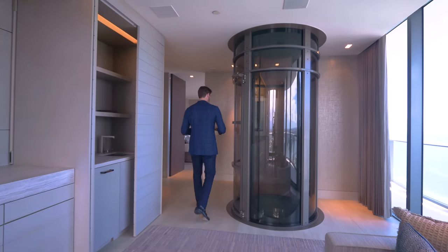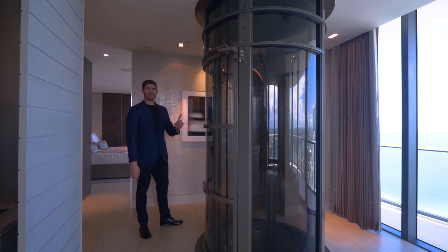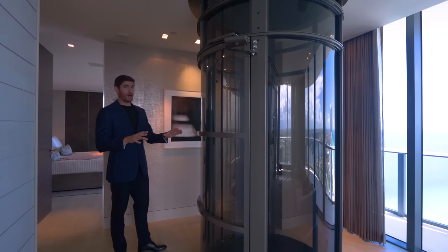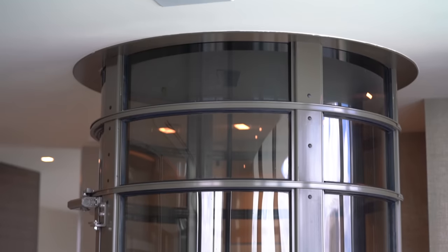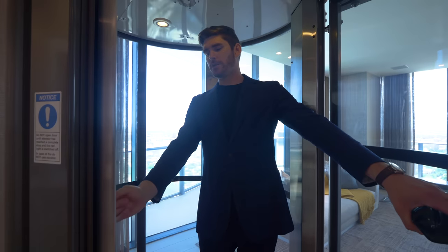And now the moment everyone's been waiting for — we are finally going to take a ride in the pneumatic elevator. This is all powered by air suction, that's it. There is no elevator shaft, no dumbwaiter, no cords — it is completely cordless. Just like any elevator you have your call button and then floors one, two, and three. We're going all the way up to the third floor.